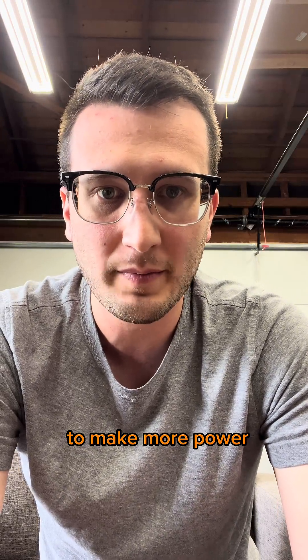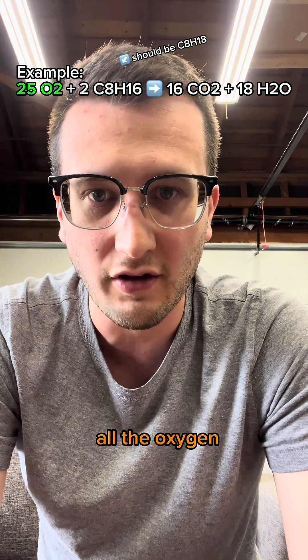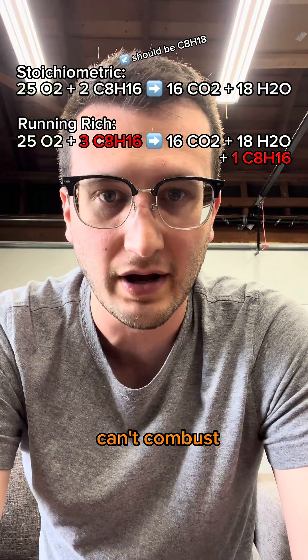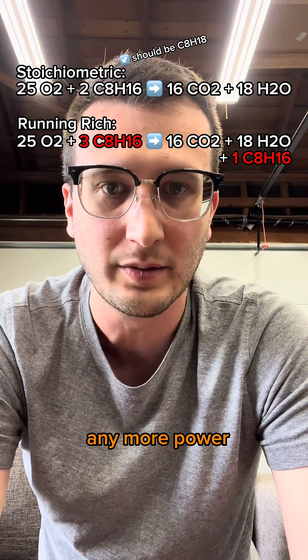So why can't we just add more fuel and make more power? That 14.7 to 1 stoichiometric ratio means that all the fuel in the combustion chamber is reacting with all the oxygen. Any more fuel is just a waste. Without more oxygen, that extra fuel can't combust and passes through the engine without igniting, which also means that fuel won't create any more power.